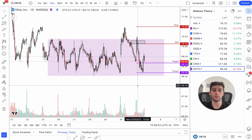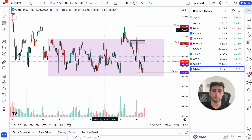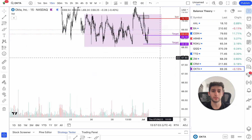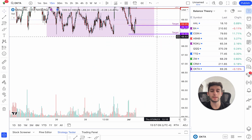Here we are: OKTA, balance theory. What is balance theory? What is this trade? What are these lines? Why is this purple? Let me go ahead and mark it out. So what is balance theory? This is one of my strategies that I use. I use it in conjunction with supply and demand, which I'm sure you guys know.